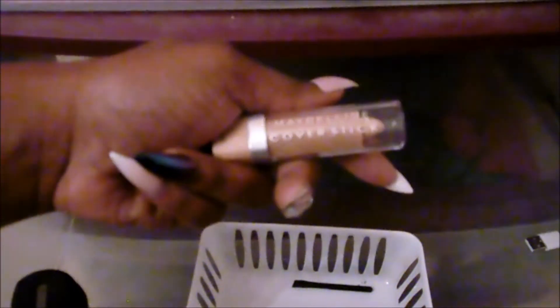I also have the Maybelline Cover Stick in Deep Beige. I want to use this and see if it will work. Oh, never mind — look how light that came out. Nope, I'm going to get rid of her. And yeah, there's another wet wipe — chunking it. This is a part of one of those drawer dividers.